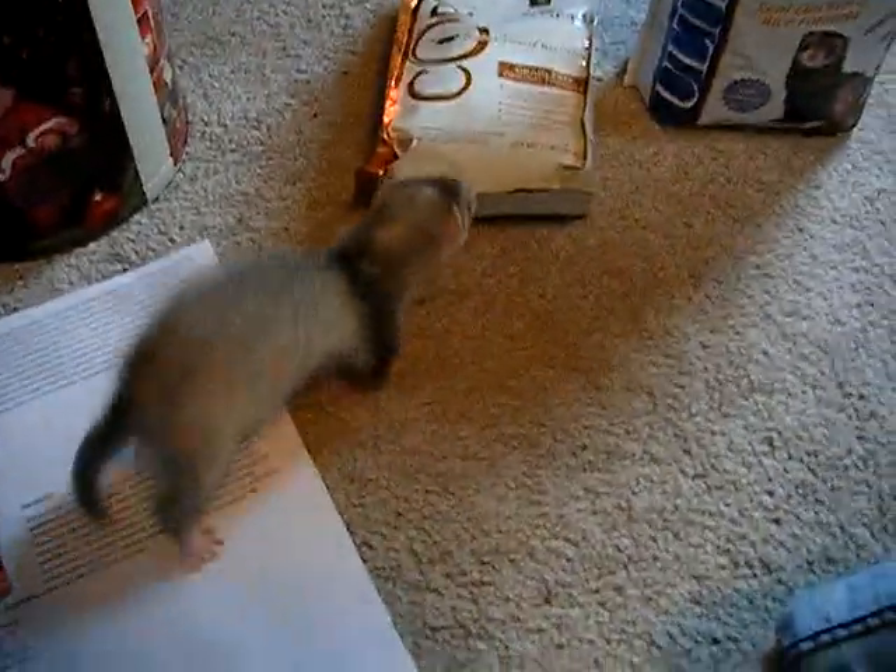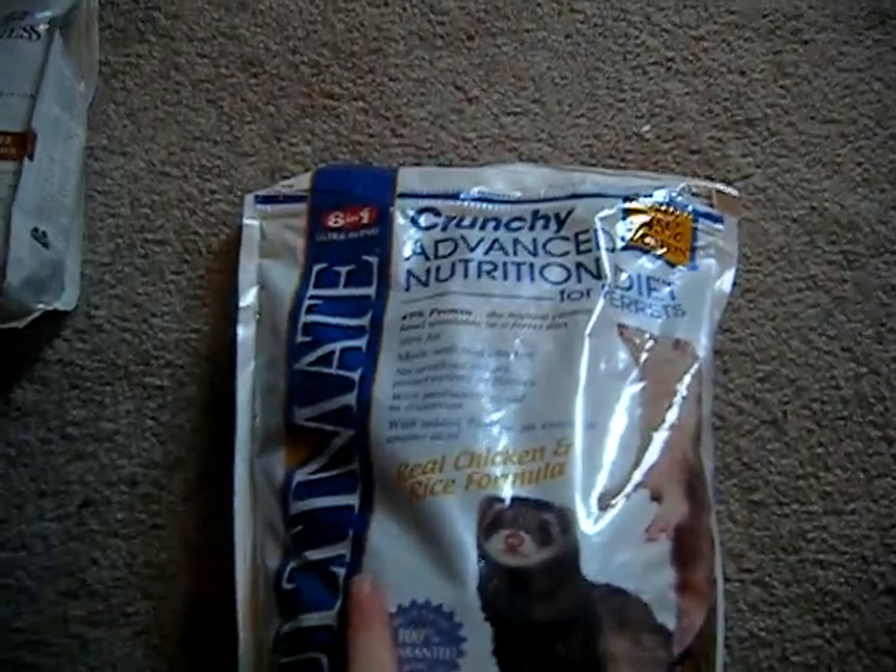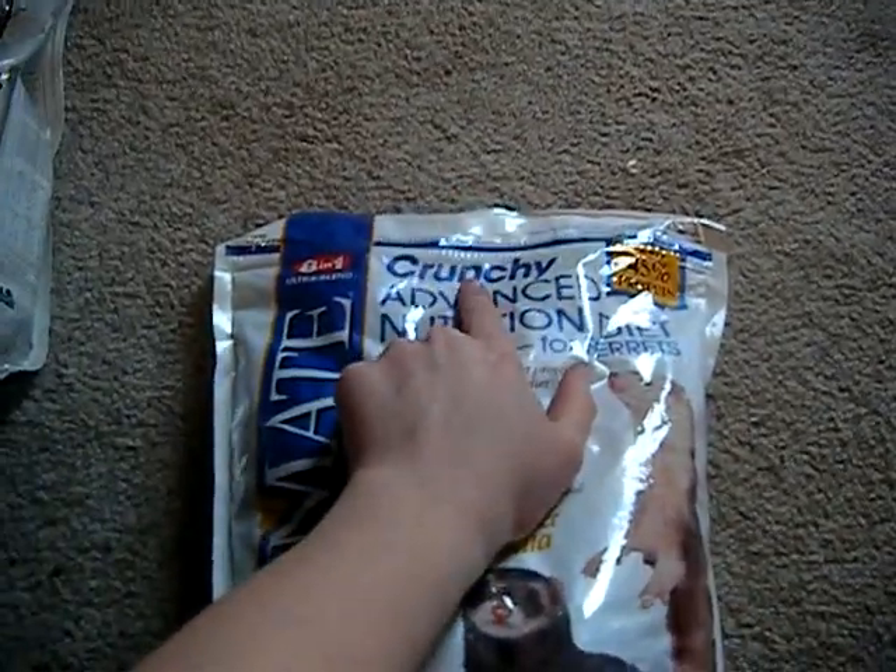I started reading and found out that some foods, even though they're marketed towards ferrets, really aren't that great. So I decided that when I first got Wesley, I wanted to feed him something better. After I read some more, I decided on 8-in-1 Ultimate — the crunchy version.